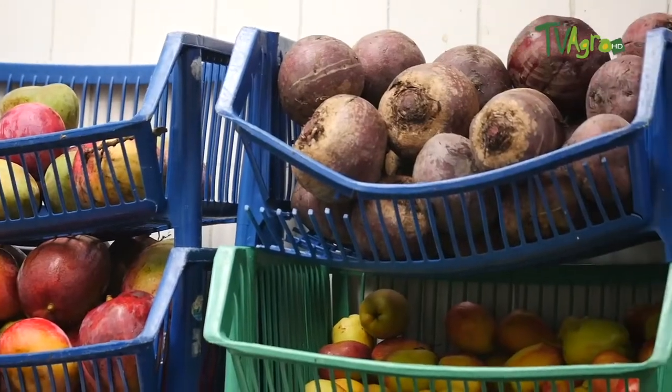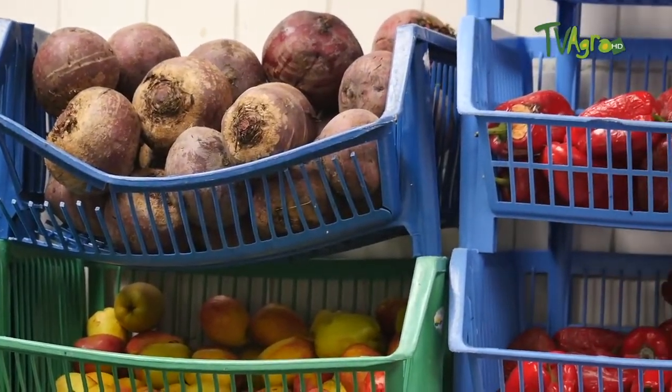Hello friends of TV Agro, at this moment we are in the animal kitchen. My name is Daniel Bernal. I am the head of animal health and welfare, the zoo technician, the one who is in charge of balancing and establishing each of the diets of all our animals.